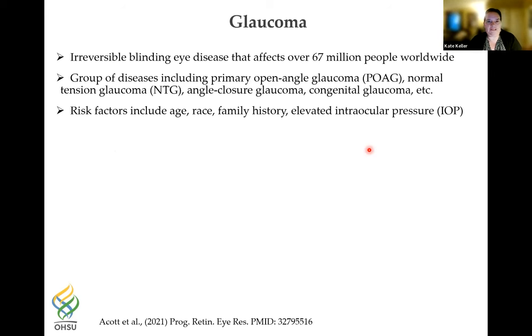I don't really need to introduce glaucoma to this group, but this is an irreversible blinding eye disease that affects over 60 million people worldwide, and with an aging population this is probably going to increase significantly in the next 20 to 30 years. Glaucoma is a group of diseases — the main one most people study is primary open-angle glaucoma, but there's also normal tension glaucoma, angle closure, congenital, and many other forms. The main risk factors are increasing age, race, family history, and of course elevated intraocular pressure.